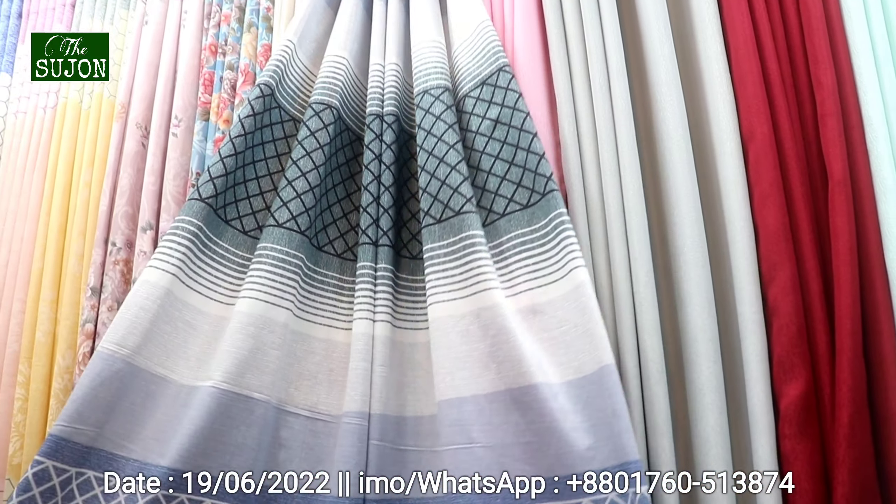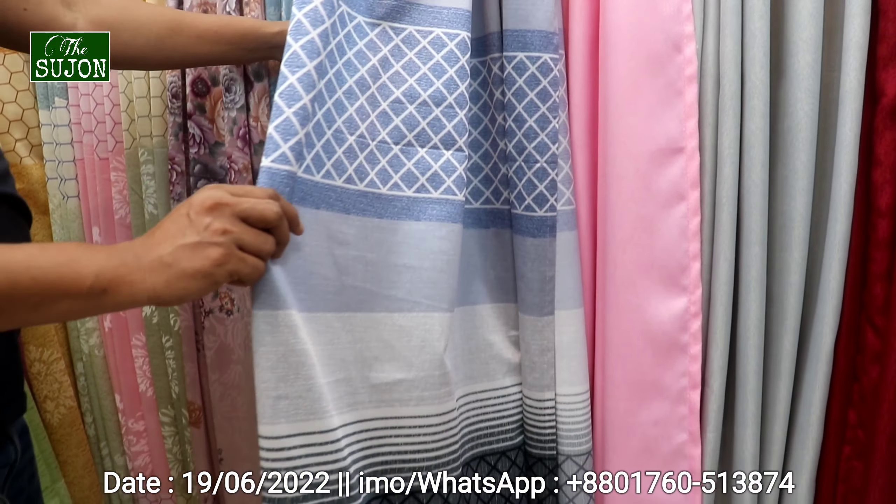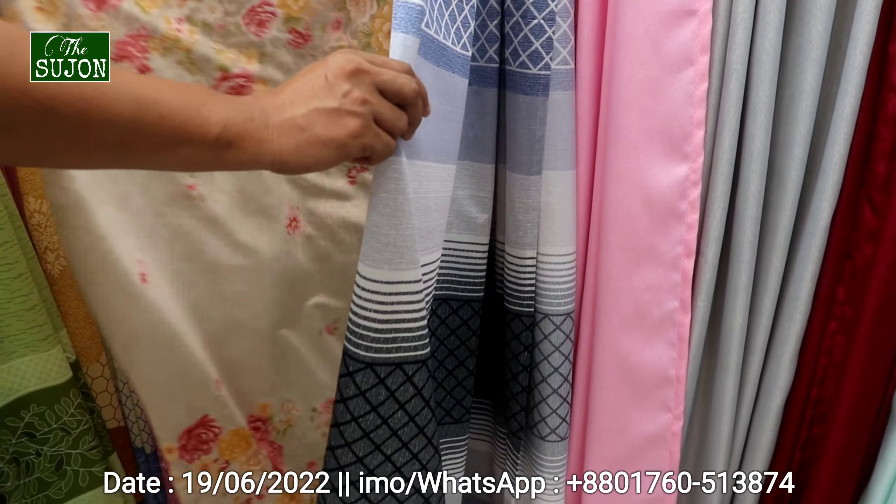What do you see here? The home texture is very beautiful. The design is very beautiful in Bangladesh — the home texture is very beautiful. This collection is very beautiful, it has the beauty of the home texture. The price is 355. The green China color is very beautiful. They have 3 colors.